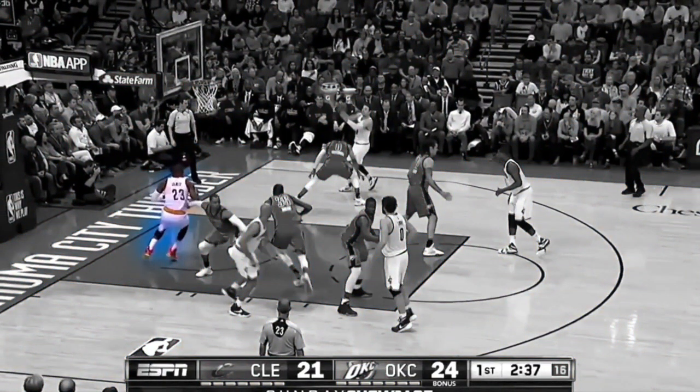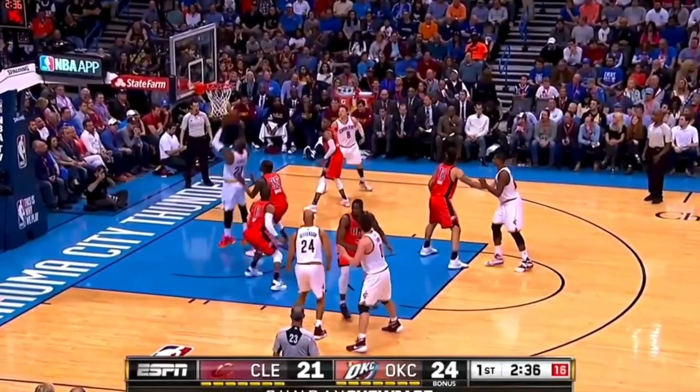Ty Lue is an offensive genius, and I cannot wait to see what the team looks like with him at the helm.